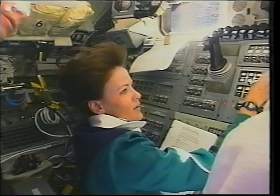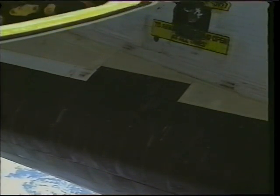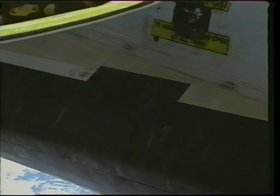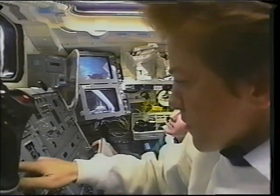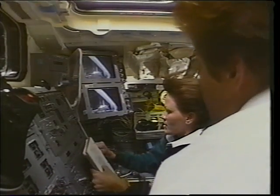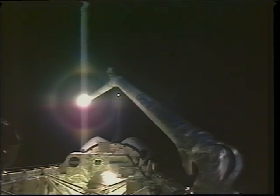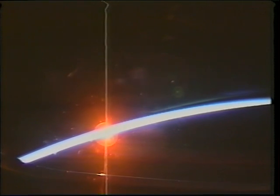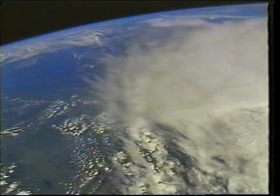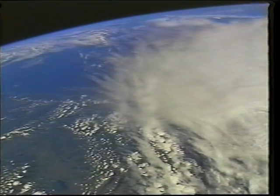Fortunately, there was no icicle seen — just the small ice crystals you can see at the top of the screen. So we were able to stow the arm and were not forced to try to knock an icicle off with the end-effector. This was a great exercise and tryout of the new robotic arm. Every sunrise and sunset is beautiful, and since they happen every 45 minutes, it's great to be able to see that from orbit.